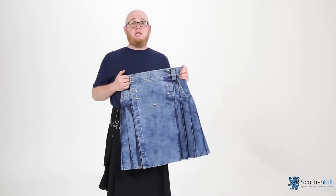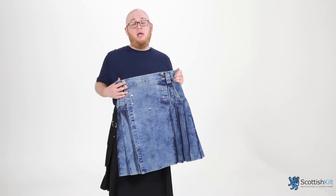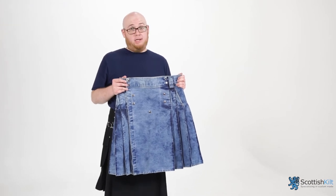And if for some insane reason you're not pleased with this beautiful craftsmanship, fine quality stitching, we'll send you a brand new one or a refund. Because at Scottish Kilt Shop, when you're here, you're Scottish. Cheers.